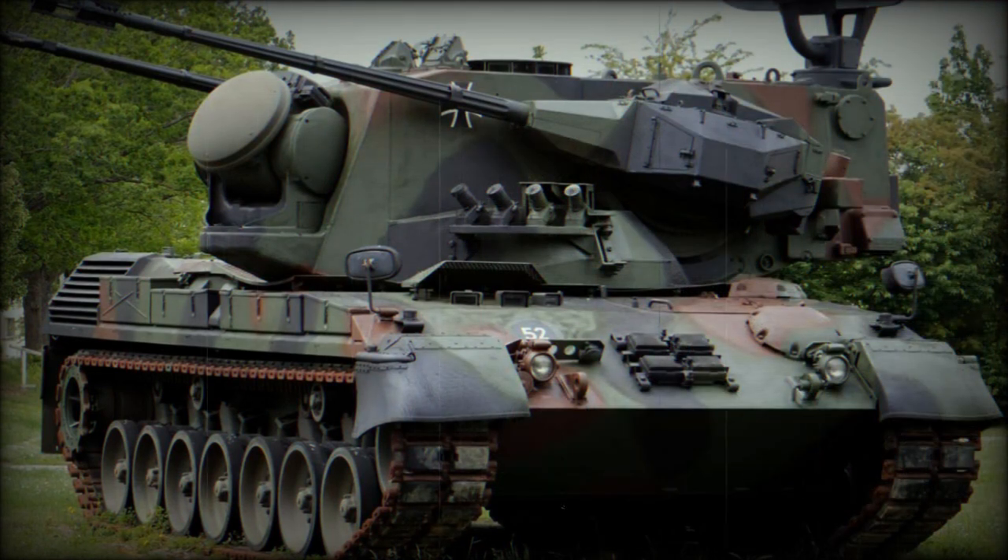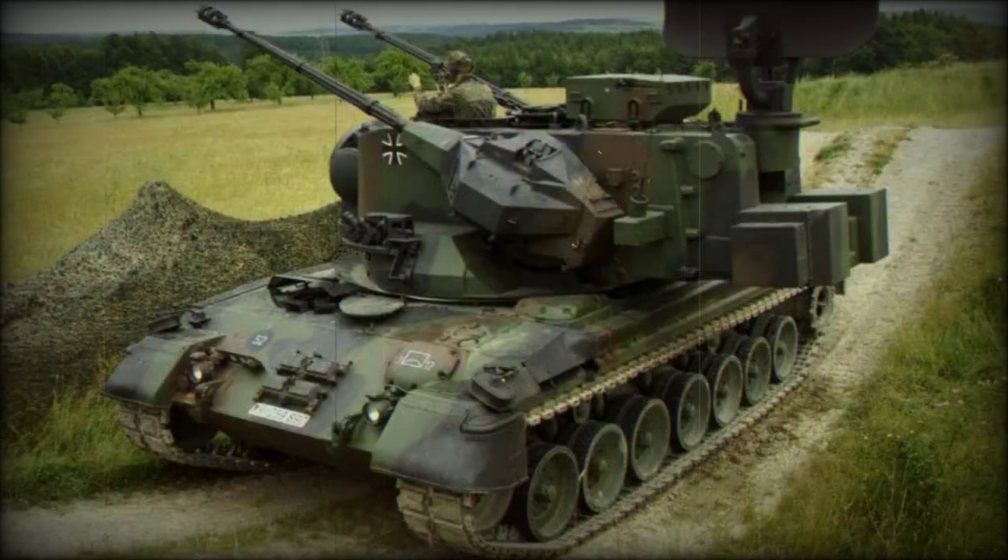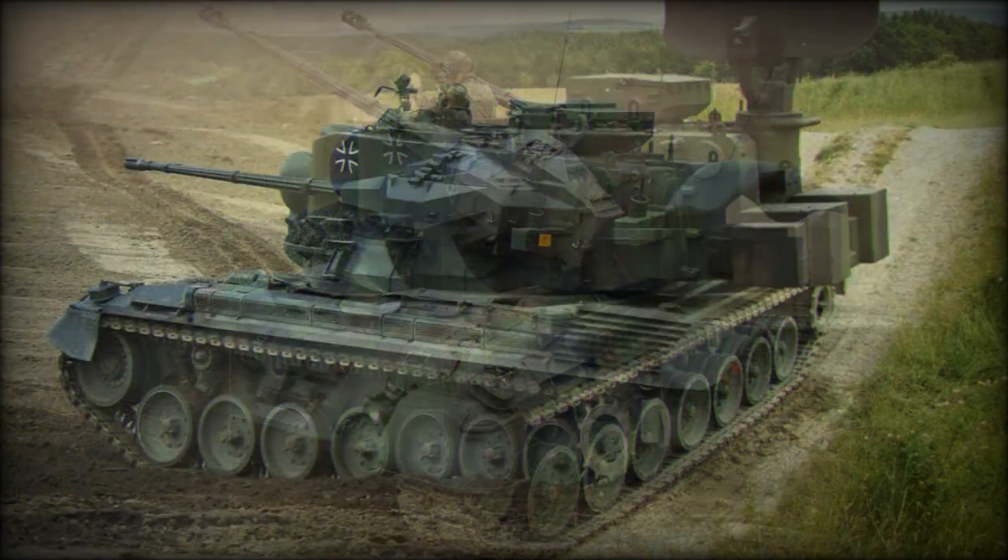Its role is to protect combat units, troops and key installations against air attacks. This anti-aircraft weapon is currently in service with Germany, Brazil, Chile, Jordan, Romania and the Netherlands. In 2022, Germany delivered 30 of these anti-aircraft systems to Ukraine in order to defend against the Russian invasion.